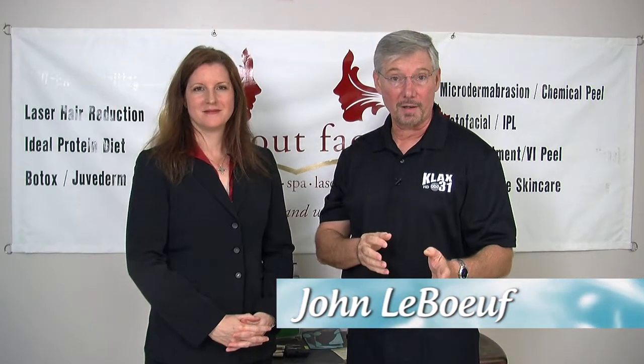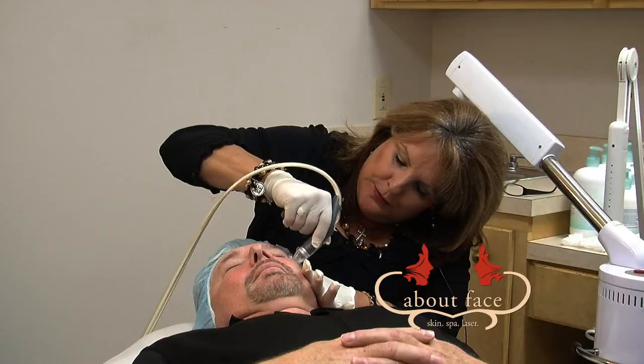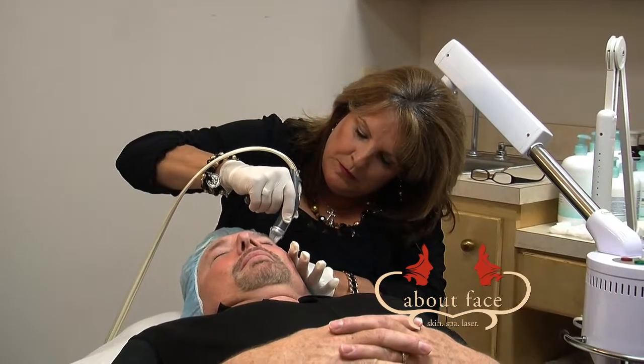We're wrapping up our week of Woodson's Store here at About Face, and I've decided to take the challenge of a microderm abrasion. Tell me what's involved with a microderm abrasion.